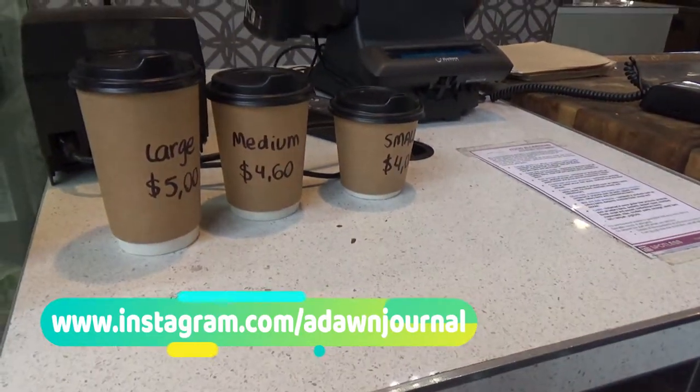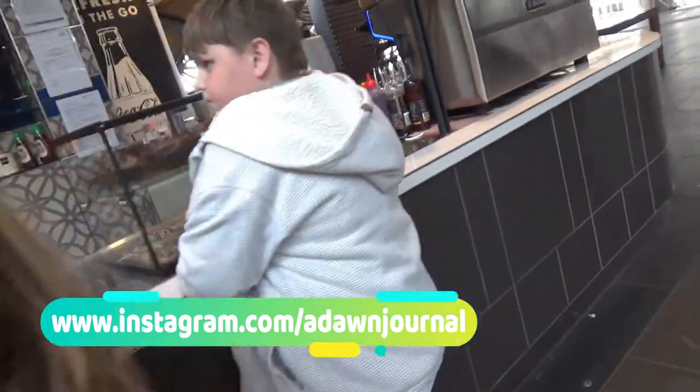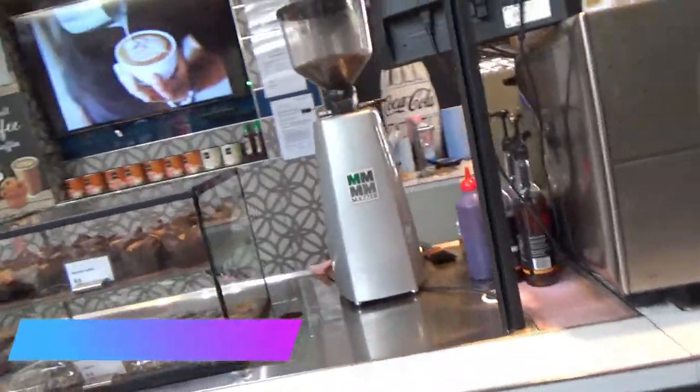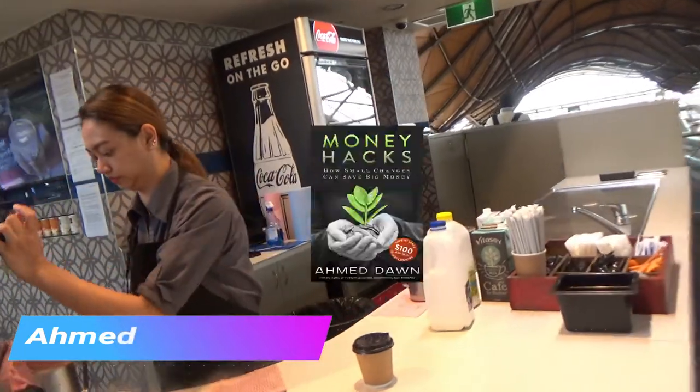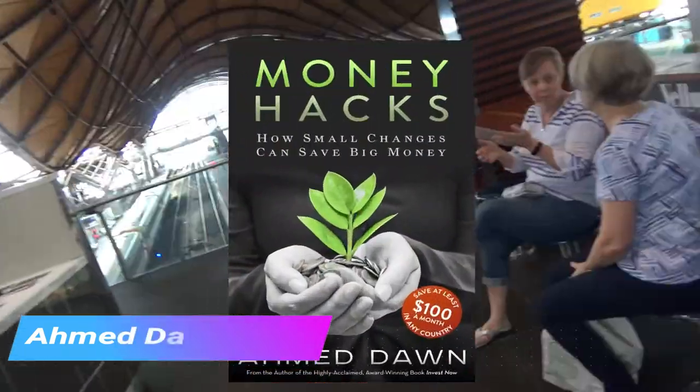Small is $4, medium is $4.60, and large is $5 Australian dollars, which is very close to Canadian dollars. It seems that coffee prices are expensive in Australia, like Canada.